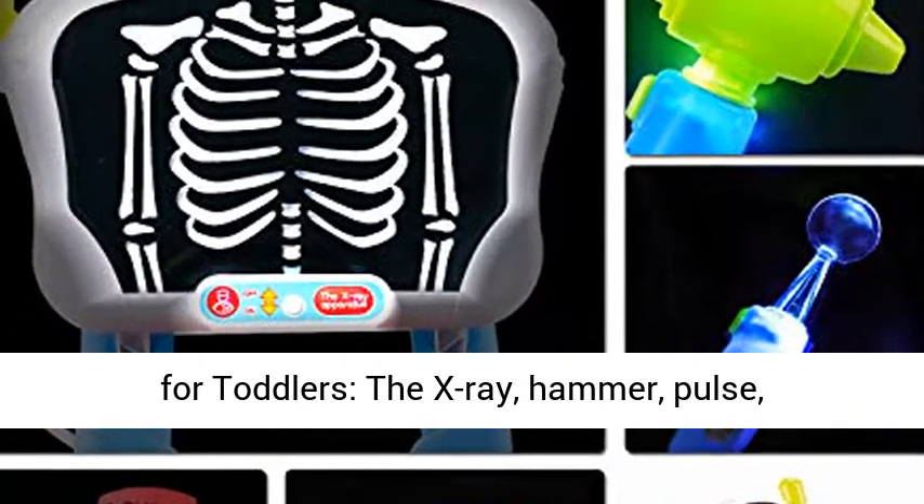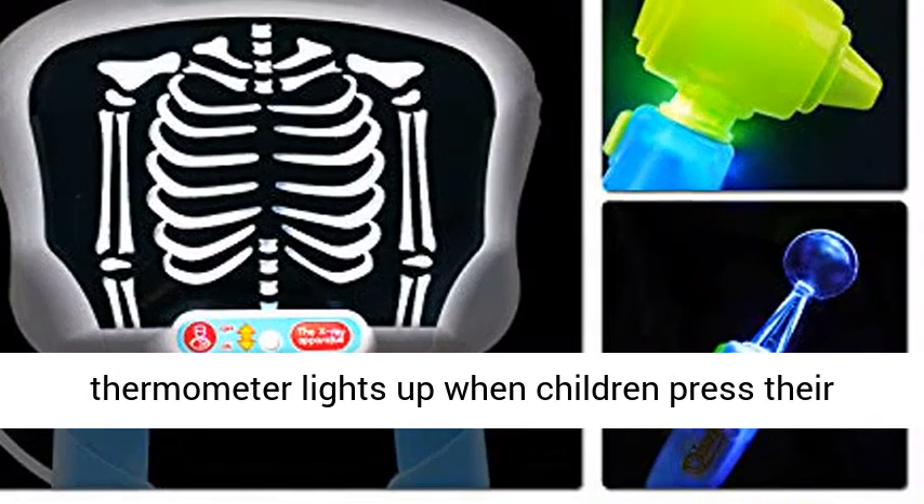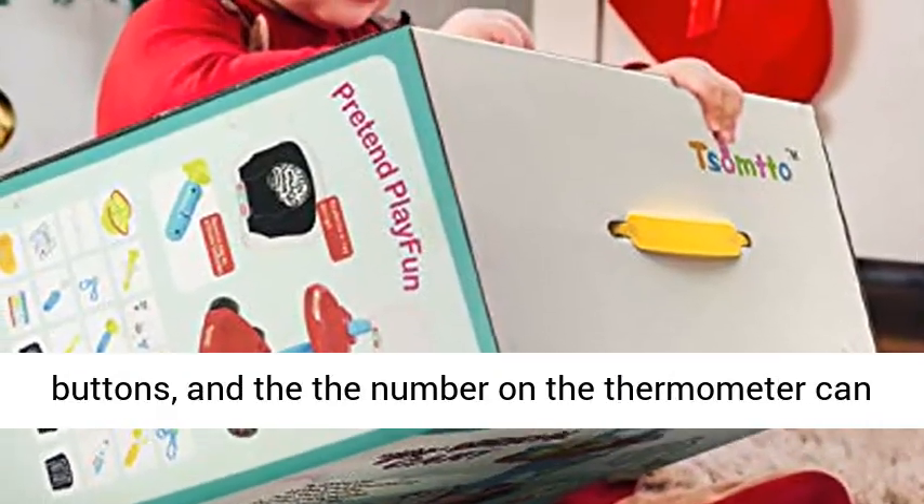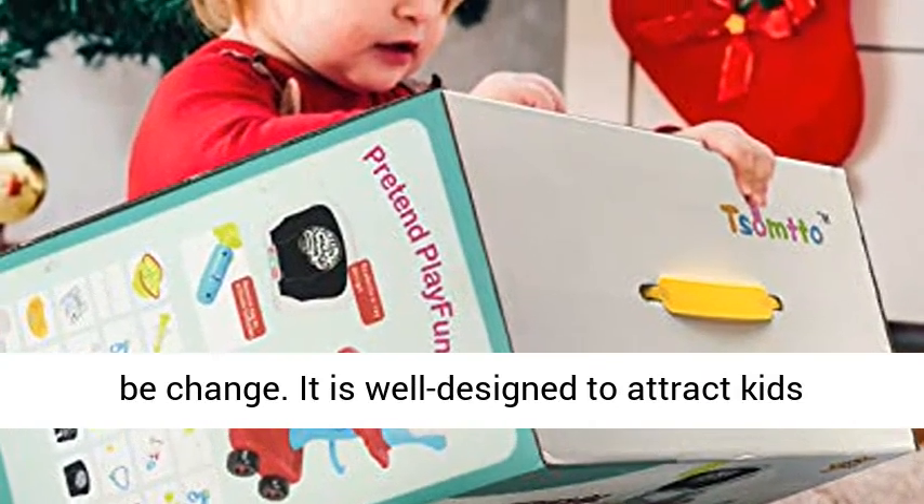Realistic Medical Kit for Toddlers. The X-Ray, Hammer, Pulse, and Thermometer light up when children press their buttons, and the number on the thermometer can be changed. It is well designed to attract kids' interest.